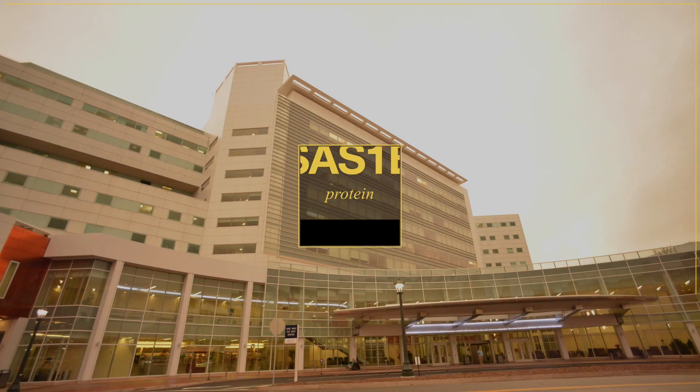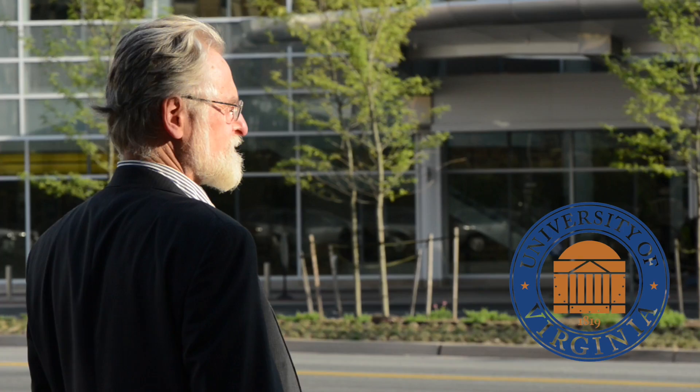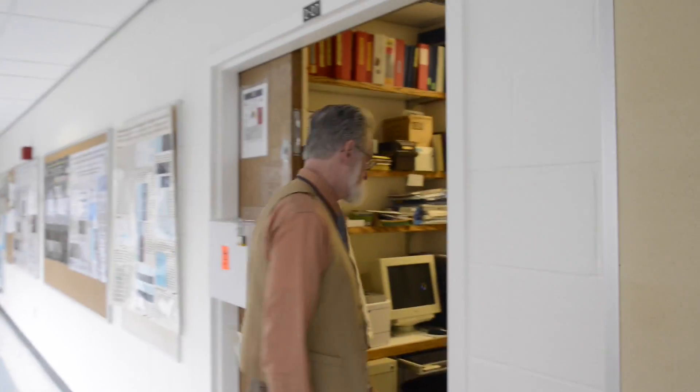For a long time, we've been locked onto the idea that to kill cancer cells, we must endure the killing of healthy, normal cells. Our current therapies are narrowly balanced between shrinking the tumor and killing the patient. This idea is ripe for change.